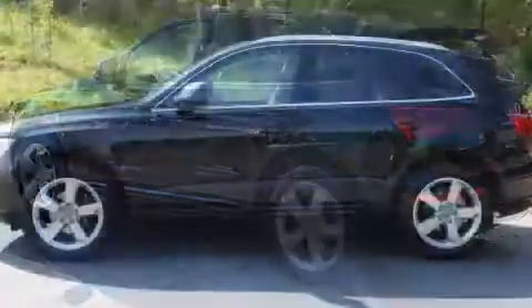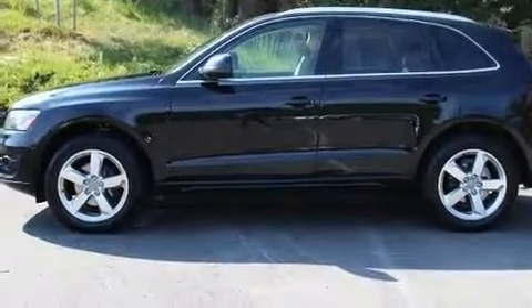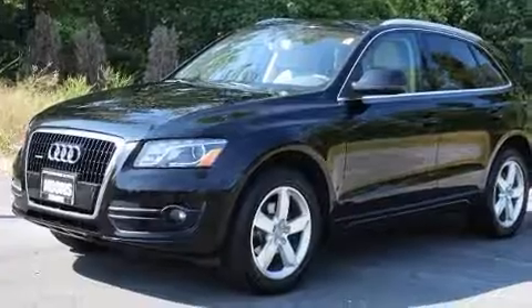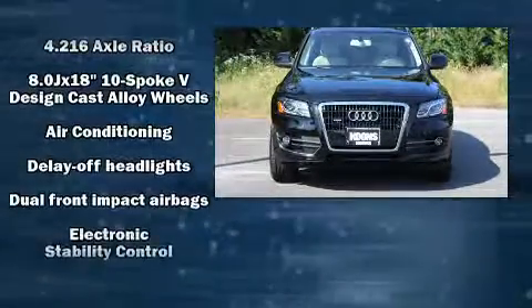Audi prioritized practicality, efficiency, and style by including delay-off headlights, front and rear reading lights, a power seat, a roof rack, and a split folding rear seat. Audi ensures the safety and security of its passengers with equipment such as dual front impact airbags and head curtain airbags.